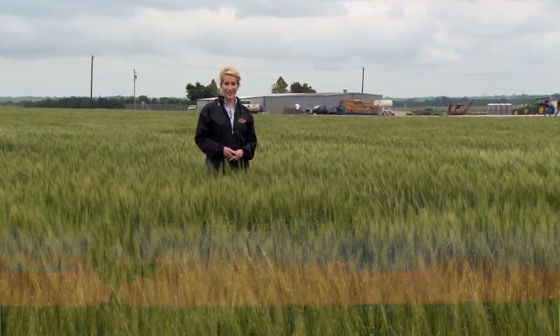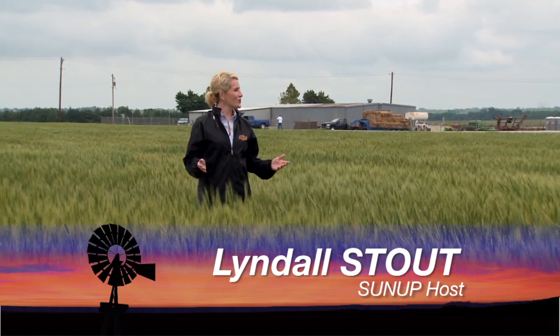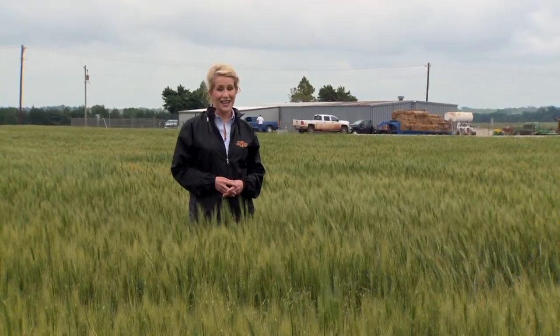Hello everyone and welcome to SUNUP. I'm Lyndall Stout. We join you today from the North Central Research Station at La Homa for the annual Wheat Field Day. And for the first time in many years, it's cloudy, it's been misting, and the fields are muddy. We begin today with a discussion on varieties. Here's SUNUP's Dave Deacon and our Small Grains Extension Specialist, Jeff Edwards.